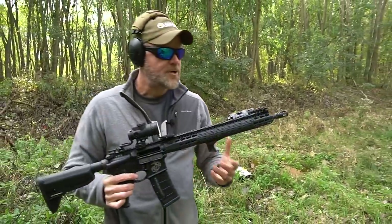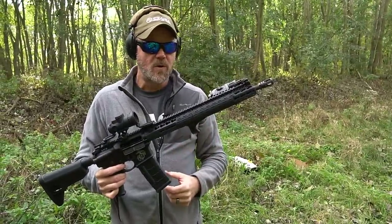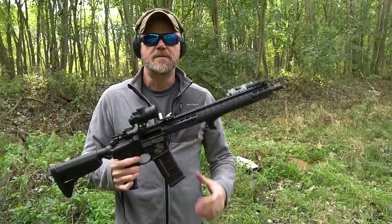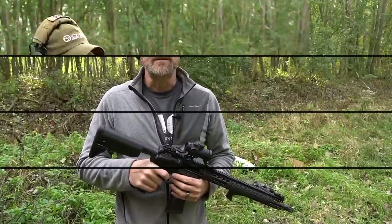If you take a look at how that BCM rifle shoots, it's extremely flat, very little recoil, very easy to control. Yeah, it's just a great all-around rifle. Now let's take a look at the long stroke gas piston PWS.